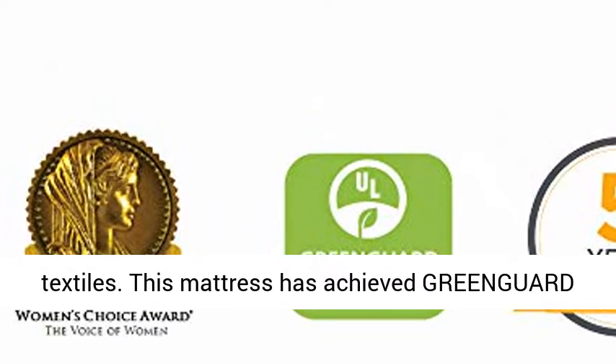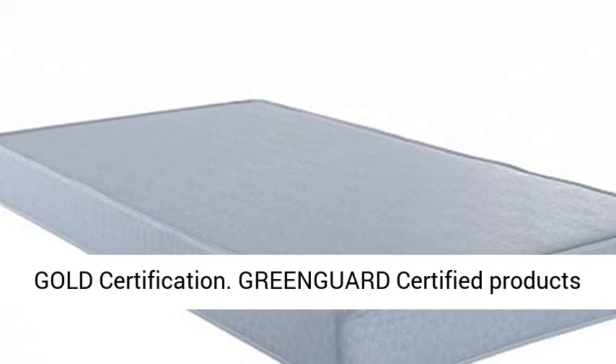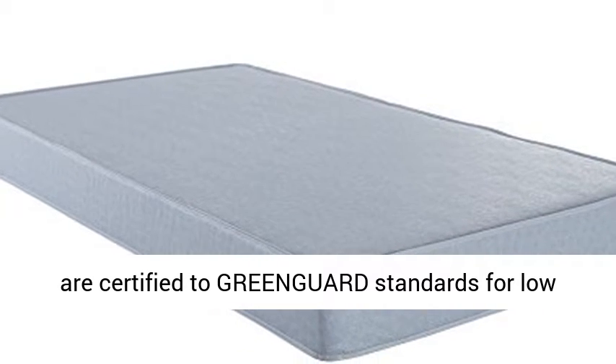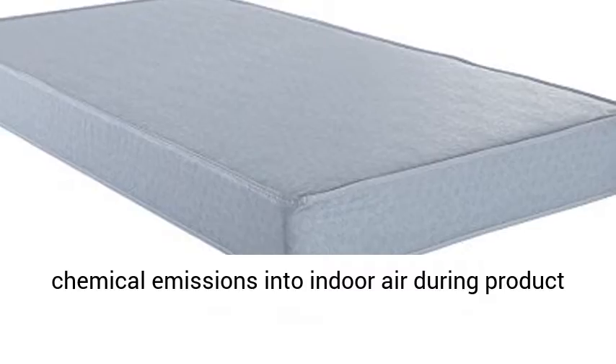Made of imported textiles. This mattress has achieved GreenGuard Gold certification. GreenGuard certified products are certified to GreenGuard standards for low chemical emissions into indoor air during product usage.